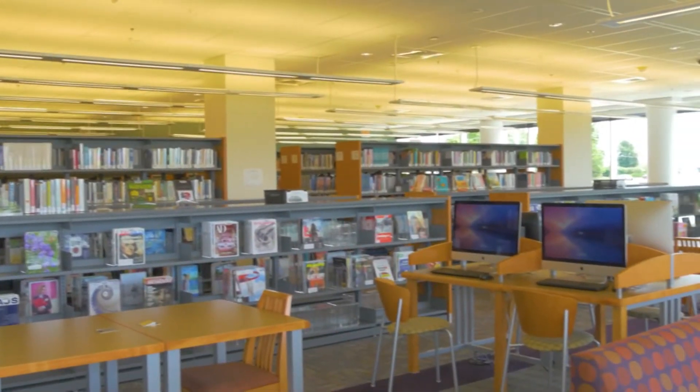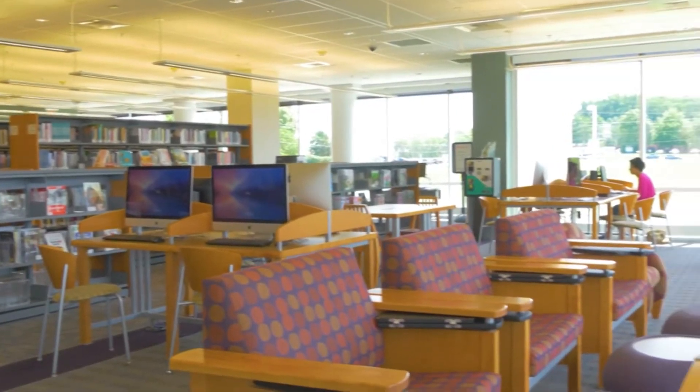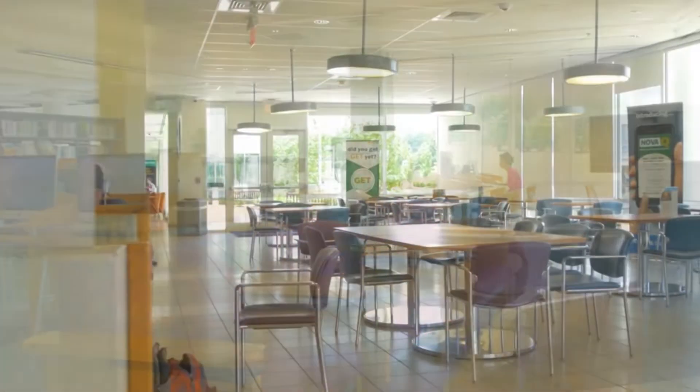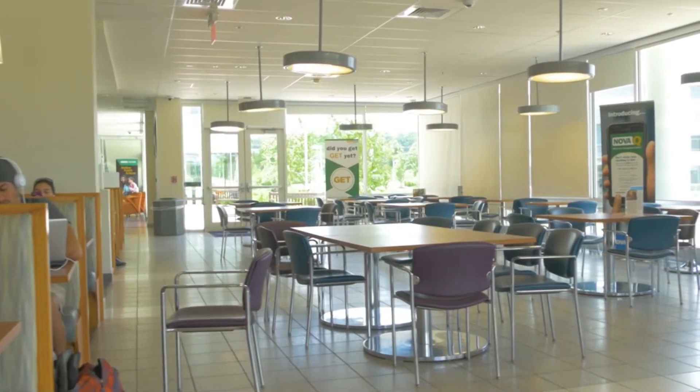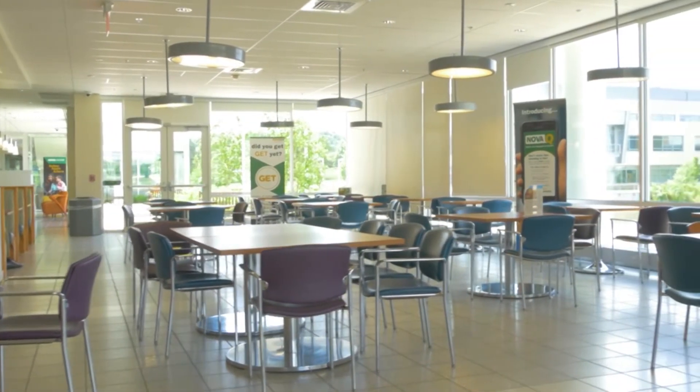Among the more distinctive programs offered at Loudon are veterinary technology, horticulture, and biotechnology programs. You can also join student organizations and participate in many events on this lively campus.